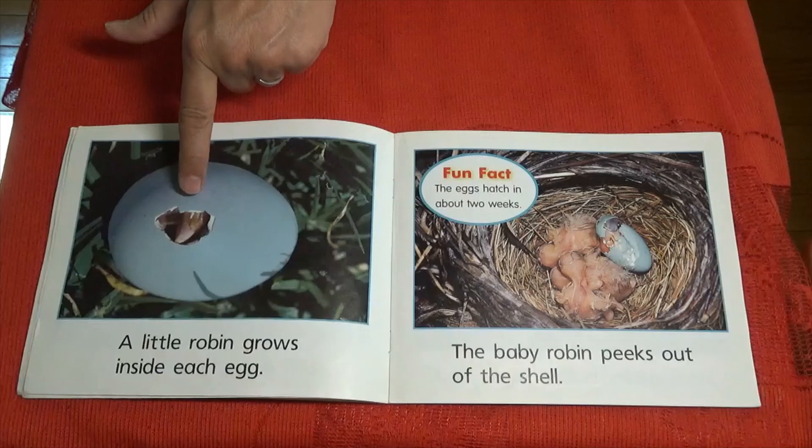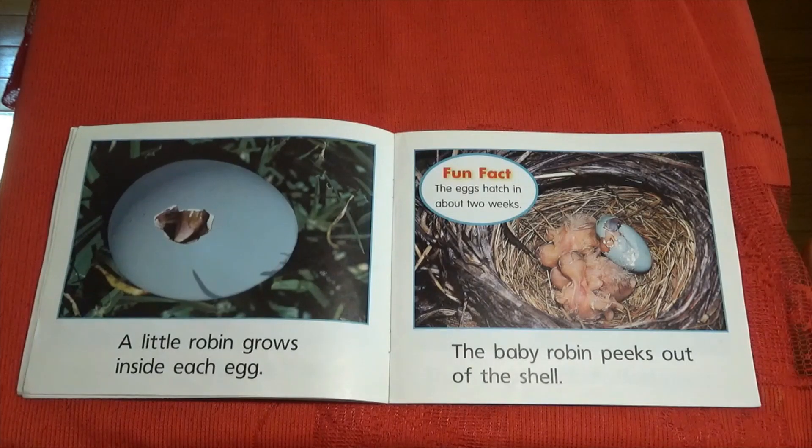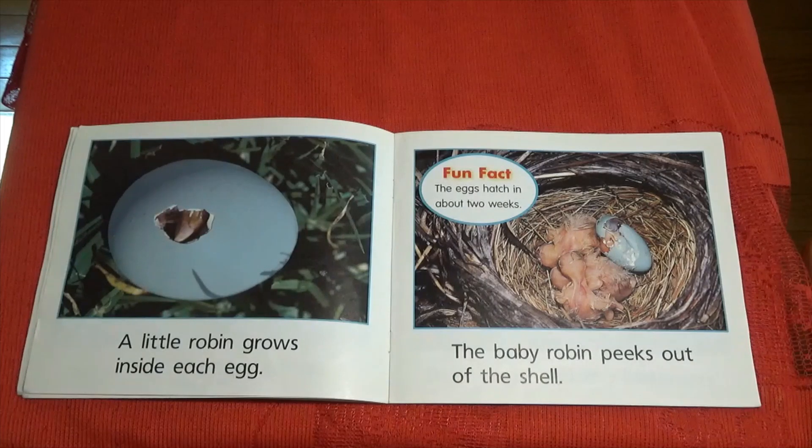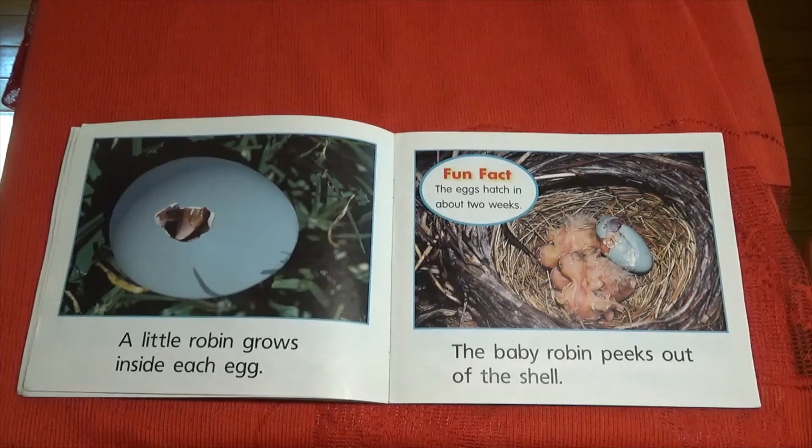A little robin grows inside each egg. Can you see part of the robin? I wonder what part that is coming out. Fun fact: the eggs hatch in about two weeks.